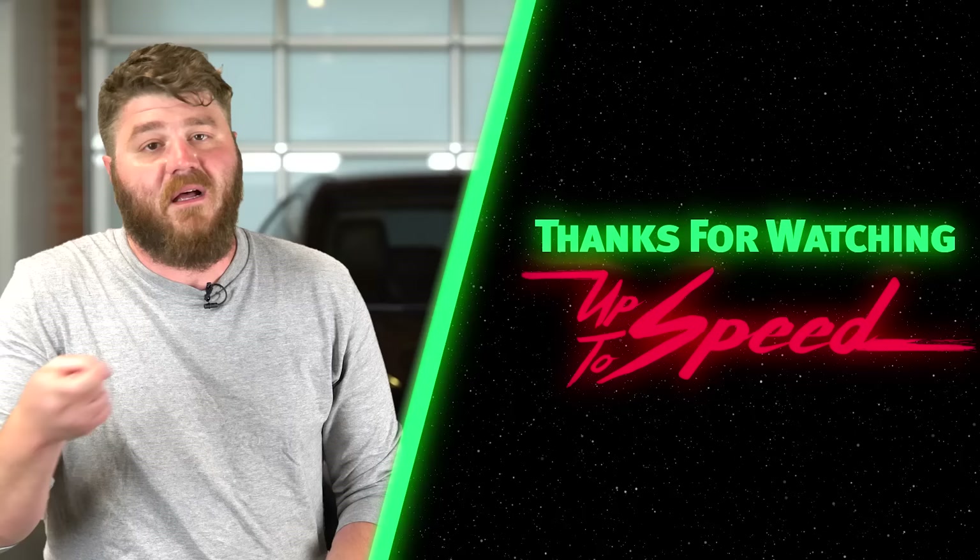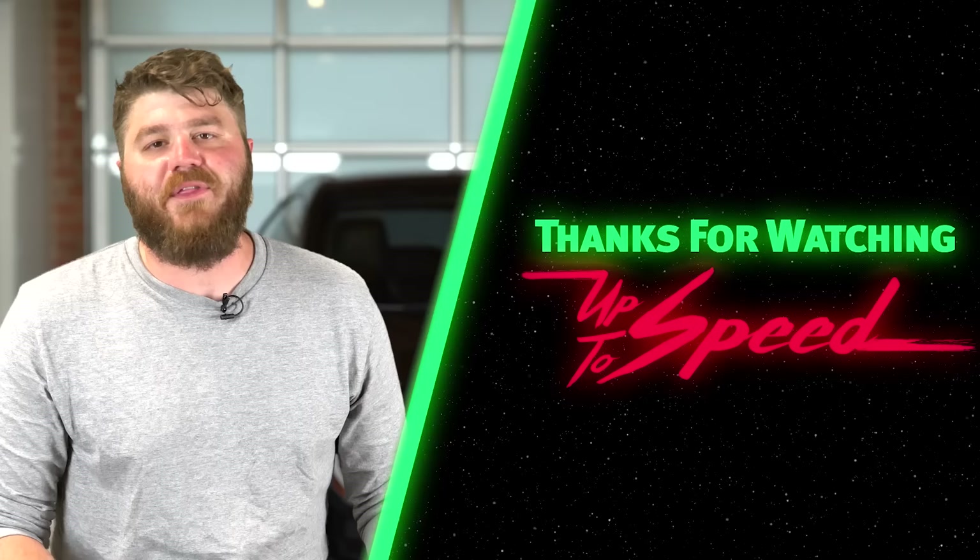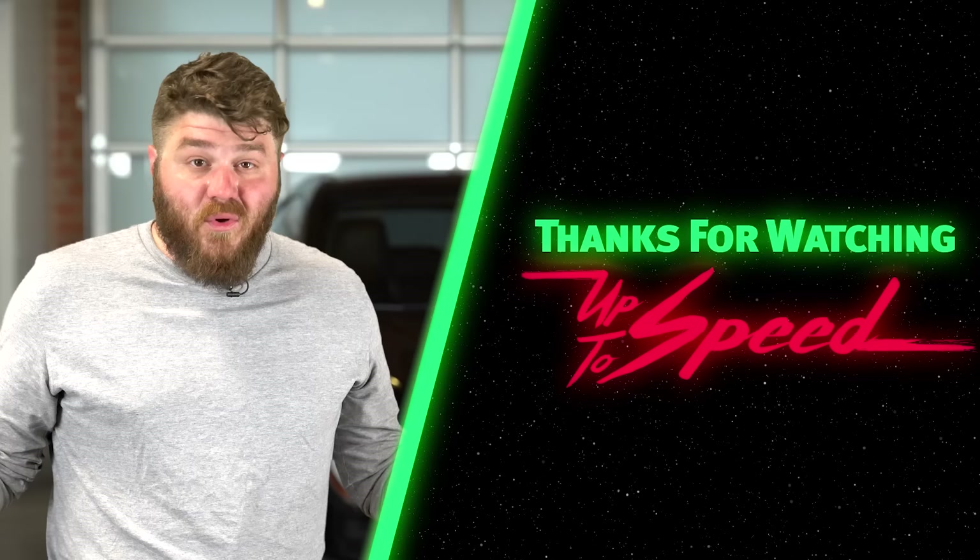We put out a new video just about every day — click the big circle to subscribe so you don't miss any of it. I mentioned both horsepowers and torque powers — you want to know what the heck those mean? Watch this episode of Science Garage. Do you like Mitsubishis? Watch this episode of Up To Speed. Want a cool Donut shirt? Go to shop.donut.media. Follow me on Instagram at jamespumphrey, follow Donut on Instagram at Donut Media. I love you.